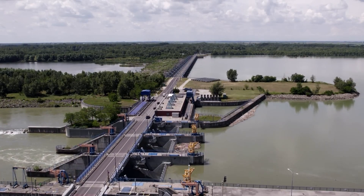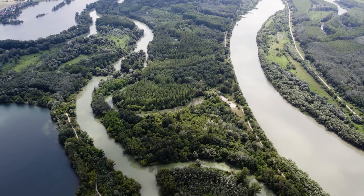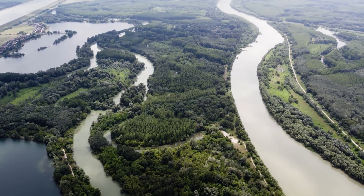To help compensate for the loss of natural river dynamics and natural flooding, BROS managed to organize simulated floods, which happen every spring and summer.